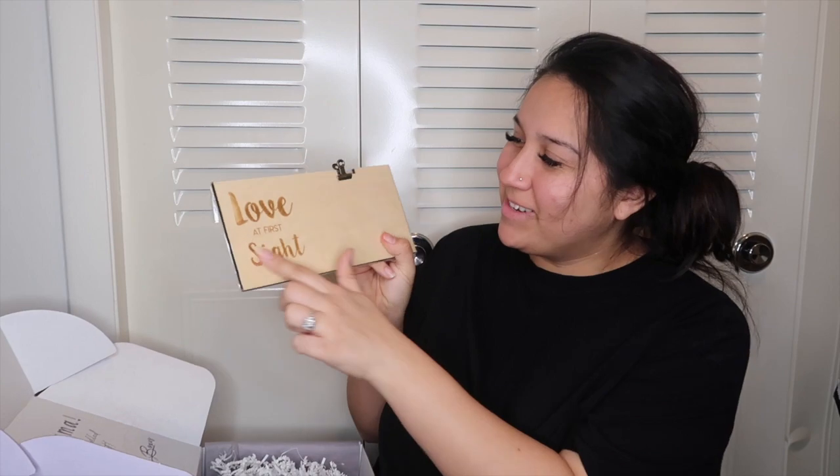This is cute — it's a little picture frame where you just clip a picture on. Adorable! And I also got a cup that says 'Mama.'